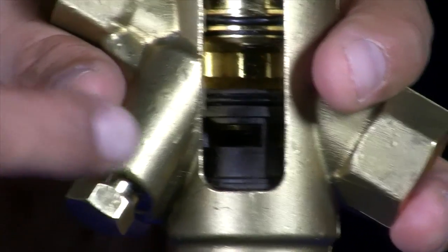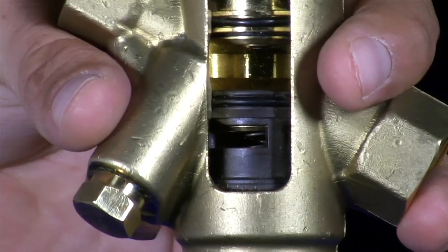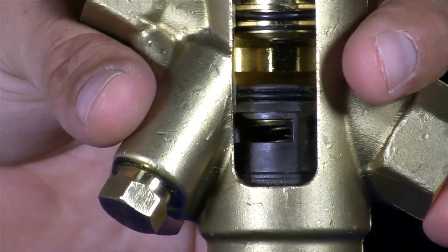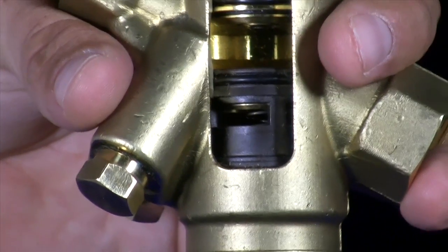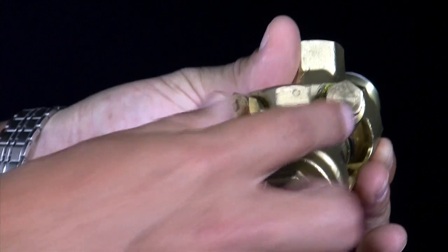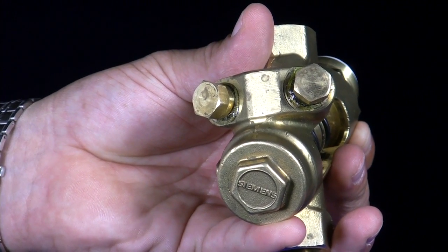Last but not least is the heart of the pick valve, and that's the automatic differential pressure regulator. This maintains the pressure throughout the system and allows the pick valve to be independent of the system's pressure. Also, commissioning is very easy when you have two standardized PT ports that come with all Siemens pressure independent control valves.